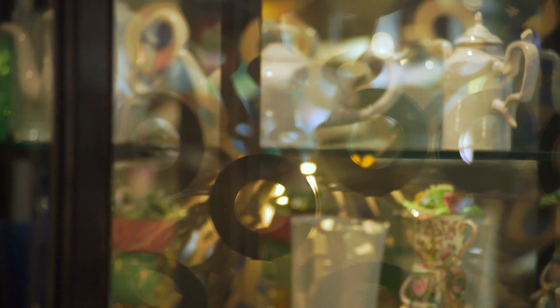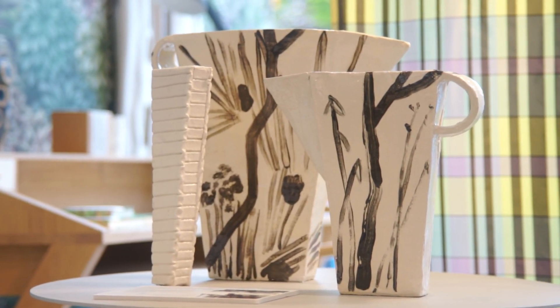Now we're realising how important our homes are. Every detail is really important.